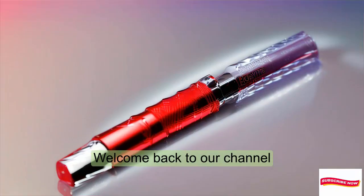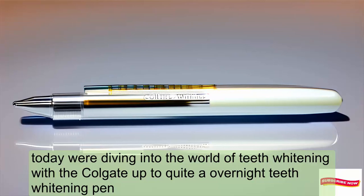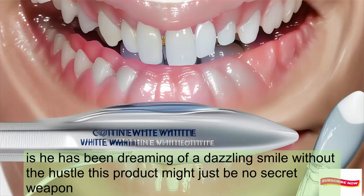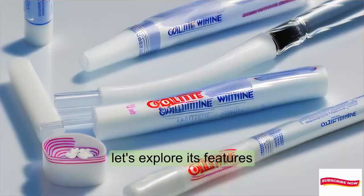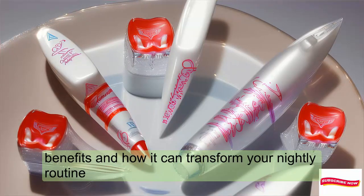Welcome back to our channel. Today, we're diving into the world of teeth whitening with the Colgate Optic White Overnight Teeth Whitening Pen. If you've been dreaming of a dazzling smile without the hassle, this product might just be your secret weapon. Let's explore its features, benefits, and how it can transform your nightly routine.